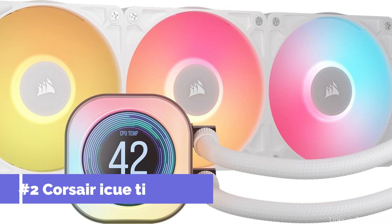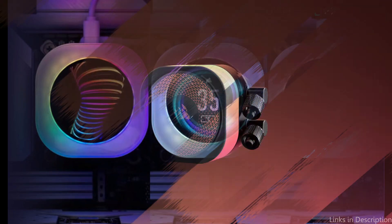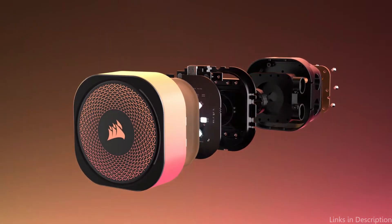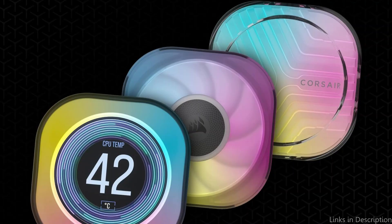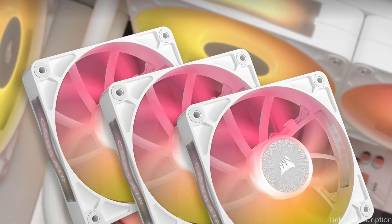On number two, we have the Corsair iCUE Titan 360. Corsair has long been a leader in PC cooling, and their iCUE Titan 360 AIO cooler continues this tradition of excellence. Featuring a 360mm radiator, the Titan 360 is designed to handle the heat produced by the latest and most demanding processors. But what truly sets this cooler apart is its vibrant high-resolution LCD screen, which provides an impressive level of customization and control.